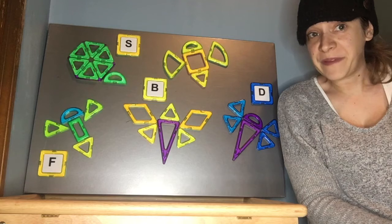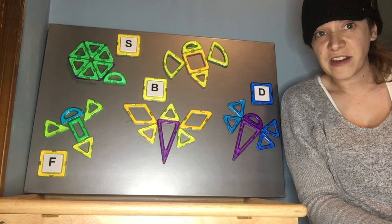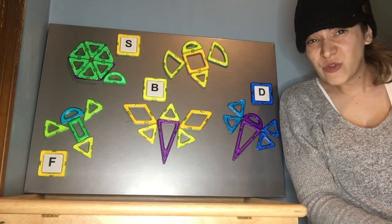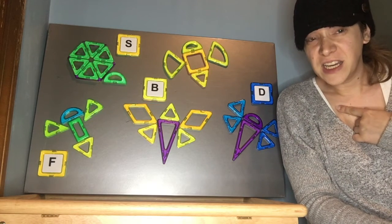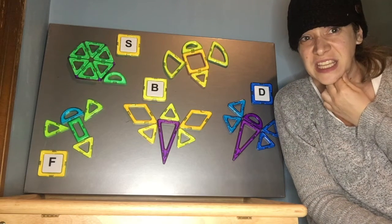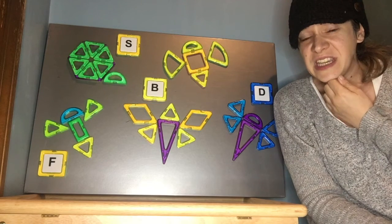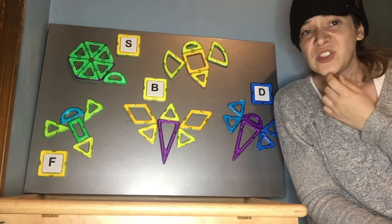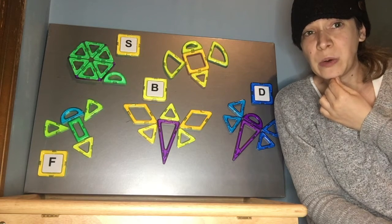Thanks for helping me figure out what all my bugs' first letters are. Now I need your help for a really, really tricky thing. I want to write the word bug, but I don't know how to do it. Do you think you can help me? B? So a good way to write our words is by sounding out the letters in the word. If I want to write the word bug, I have to start with the first letter and go bug.